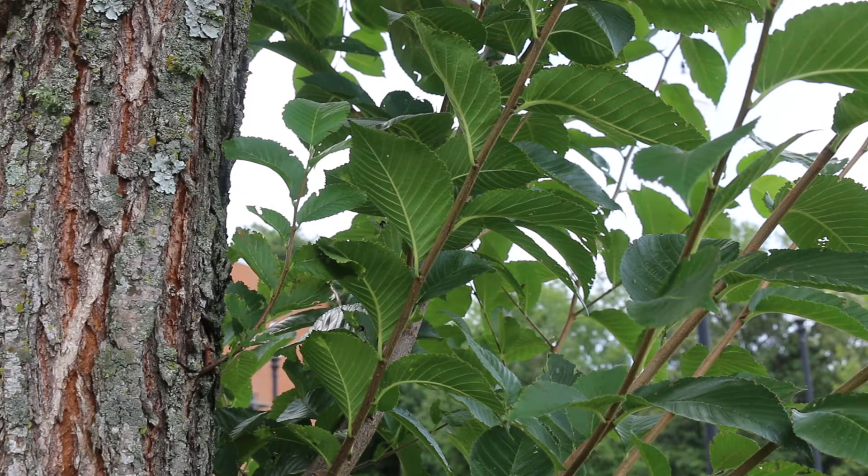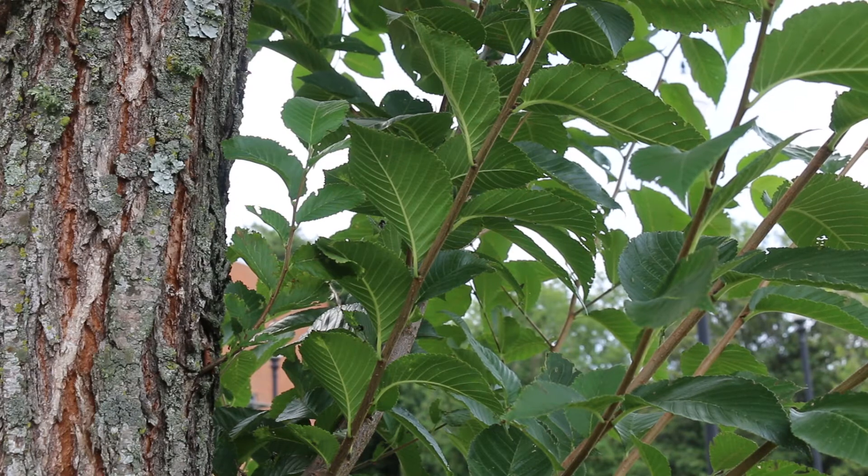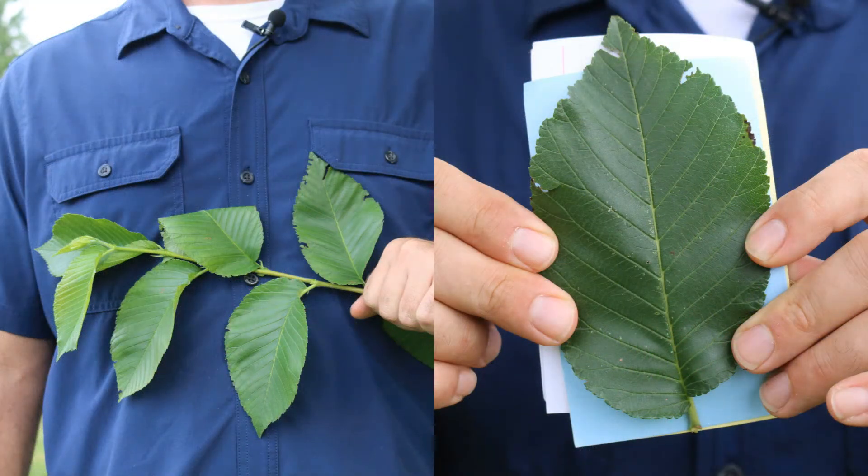There are some different cultivars out there that you want to look at — some are known to be a little bit more disease resistant. Here's a landscape tip: most trees in the U.S. were killed by the Dutch Elm Disease.